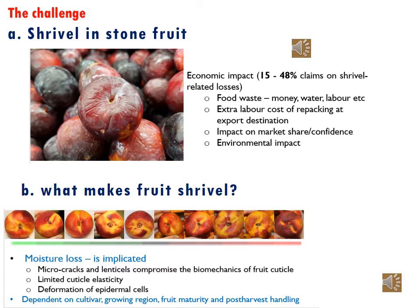And when fruit is shipped to the export market, due to shrievel, fruit has to be repacked before they can be accepted. This has an extra cost added onto the production costs. It also has an impact on the market share and confidence in the fruit going from South Africa to the international market.